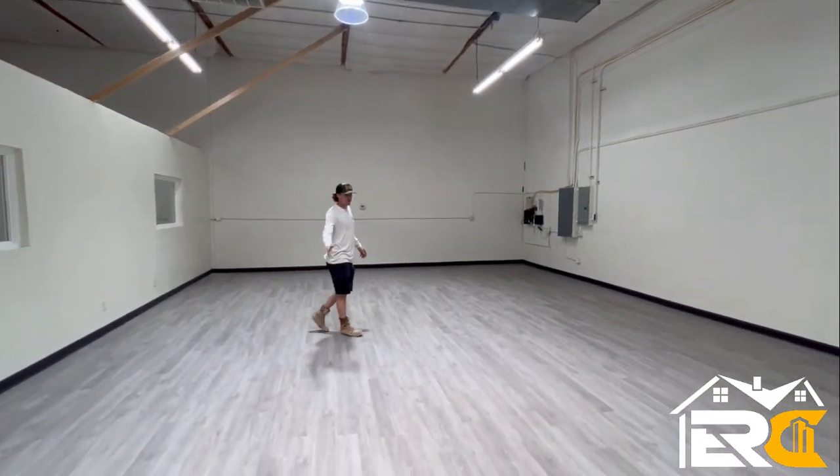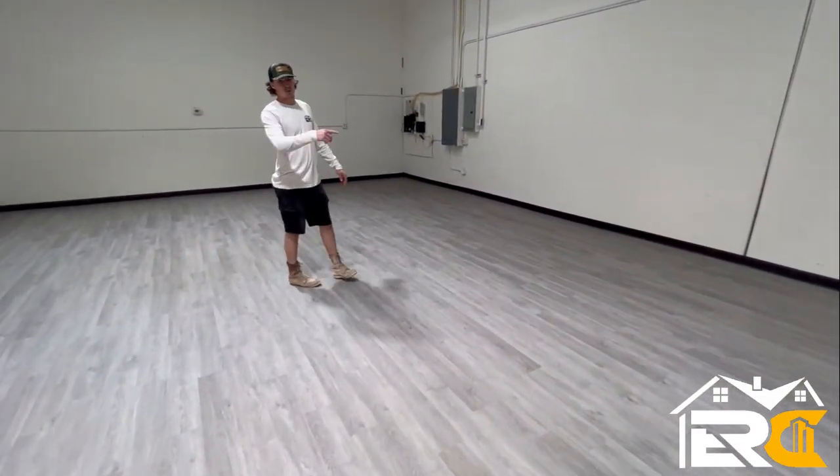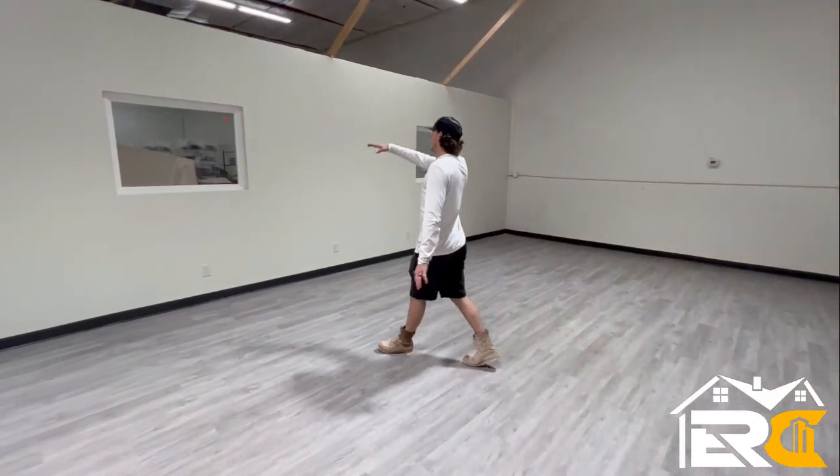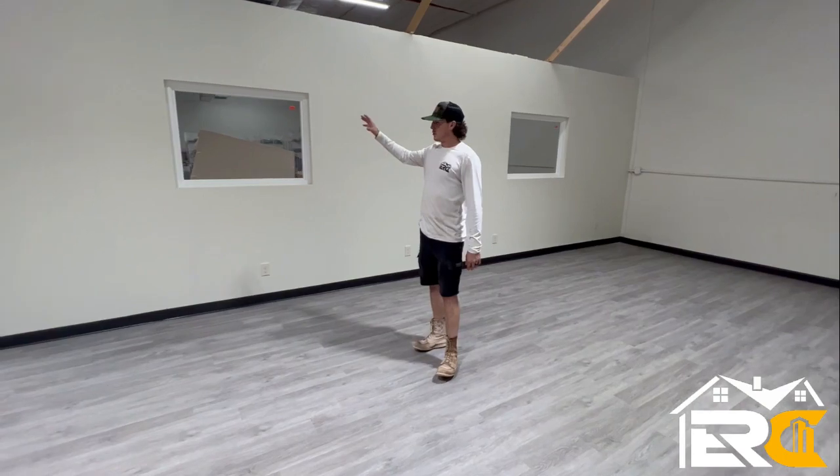We installed all the flooring throughout and did the baseboard throughout. So as you're in here doing sales, you can kind of take a look out here and make sure people are doing their job.